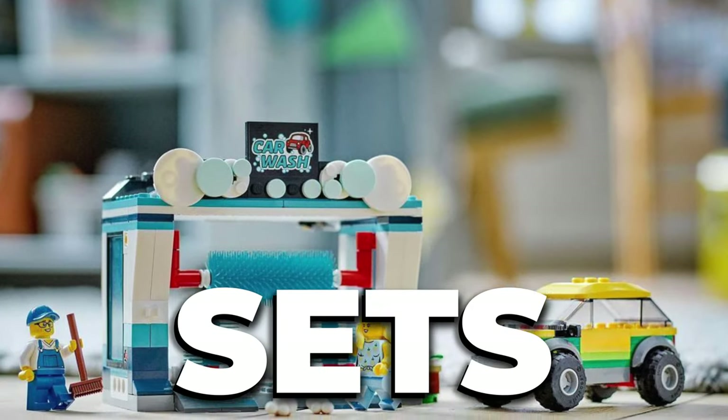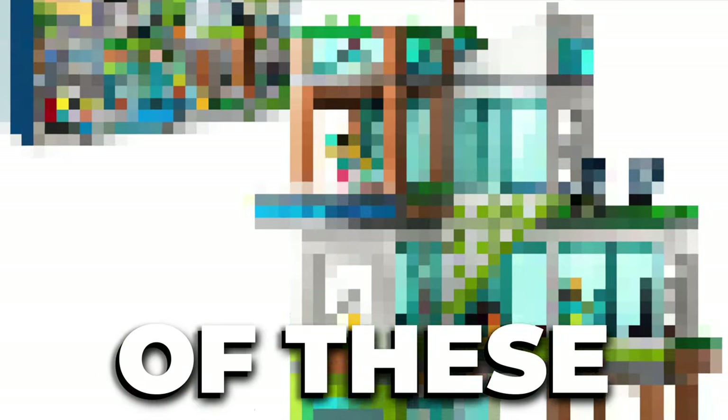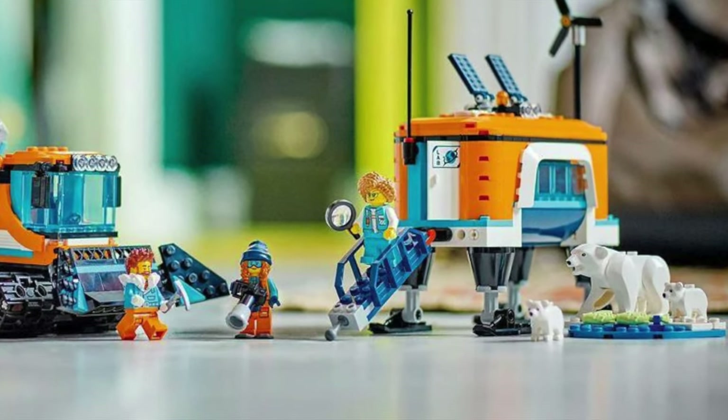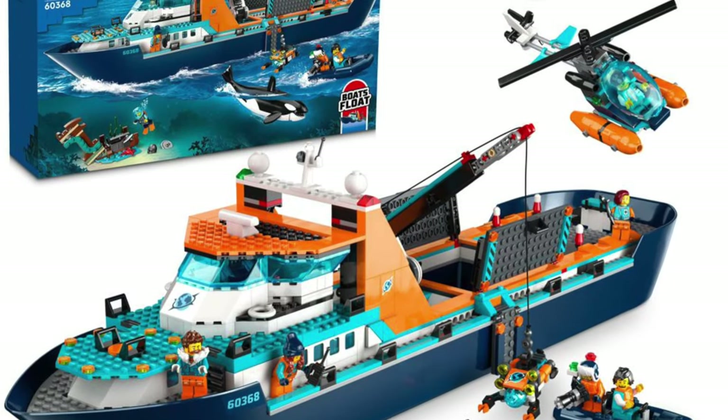LEGO just revealed the new Summer 2022 sets for LEGO City and some of these are awesome. First, new LEGO Ocean Exploration sets — and all of these are great, except this one.